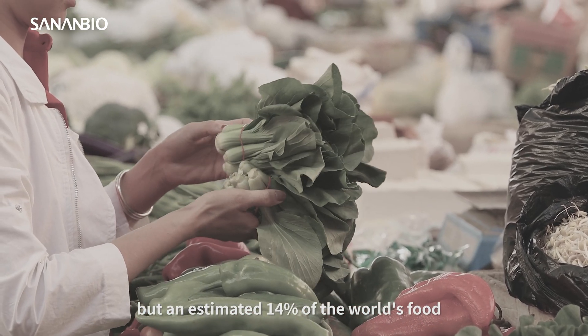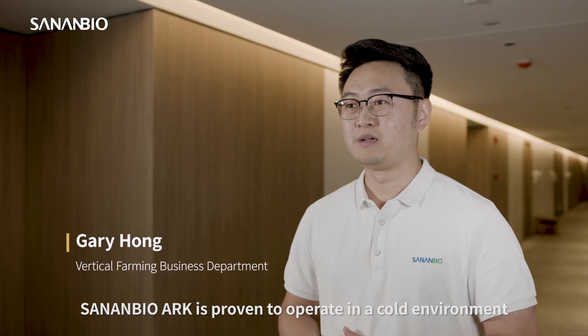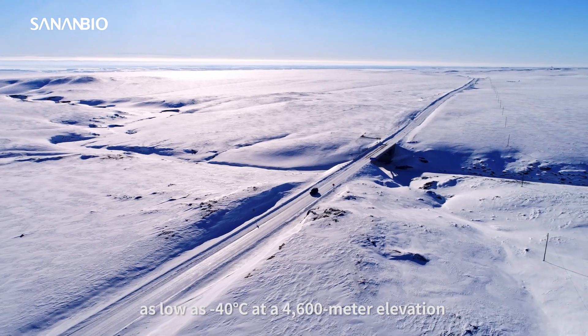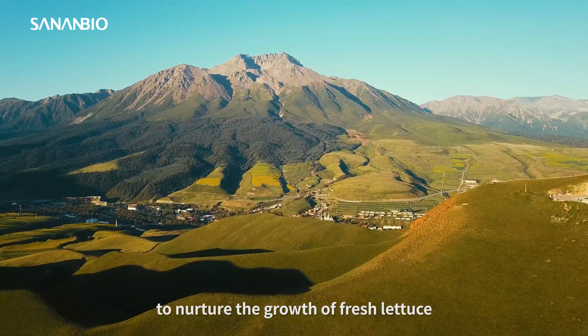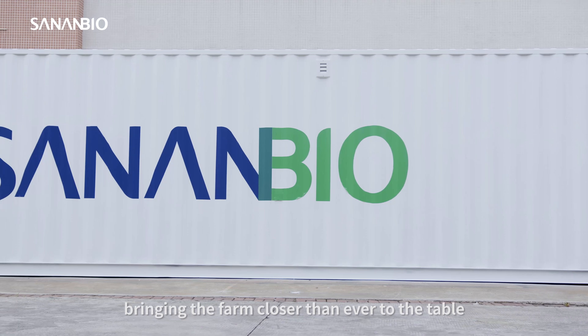but an estimated 14% of the world's food supply is wasted in the transit process. SinanBioArc is proven to operate in a cold environment as low as 40 degrees Celsius at 4,600 meters of elevation, while maintaining interior temperature above 15 degrees Celsius to nurture the growth of fresh lettuce. The SinanBioArc, bringing the farm closer than ever to the table.